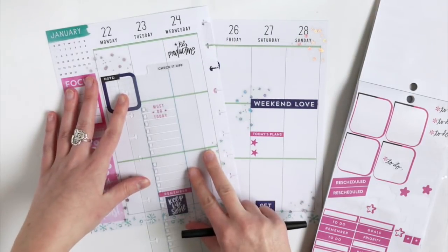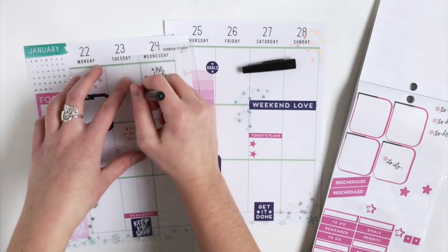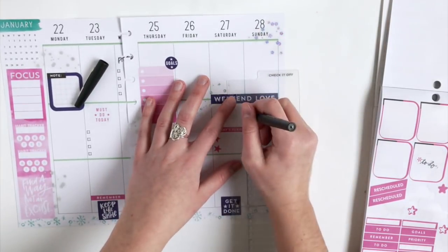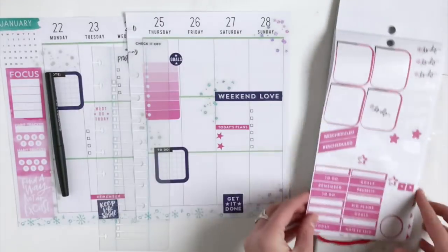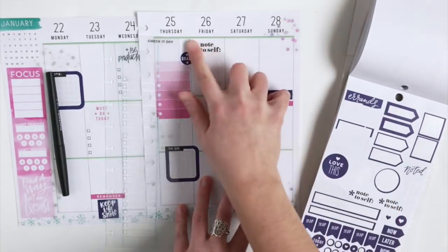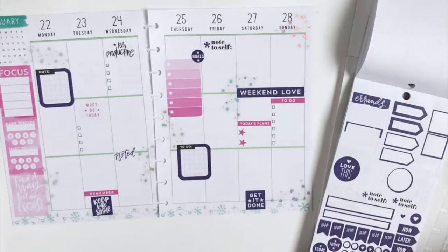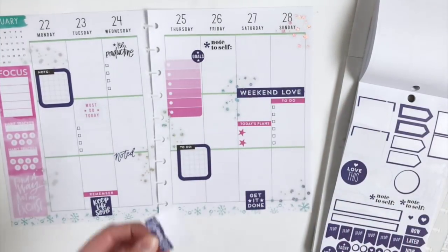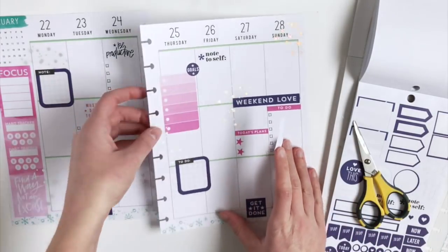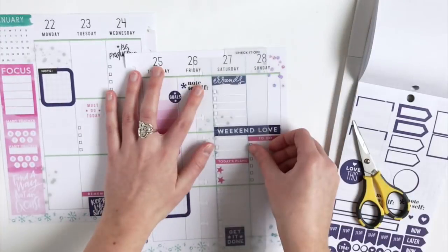I'm going to take my checklist stencil now — I've been getting a lot of questions on where I got this. I got mine at Hobby Lobby and I seriously cannot plan without it. I'm going to add that to a couple of days this week, and then add an Erin sticker with a checklist to Saturday.